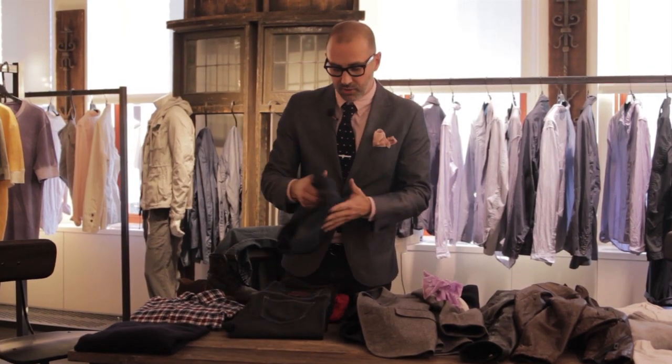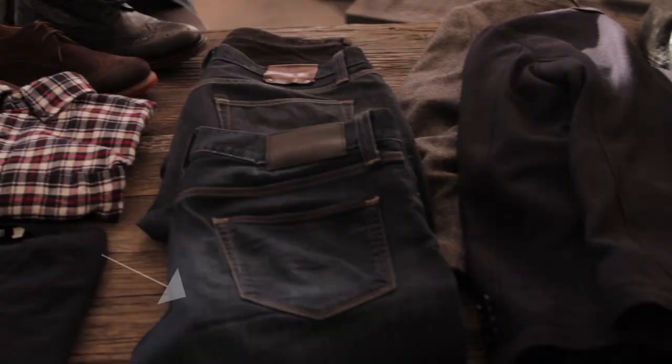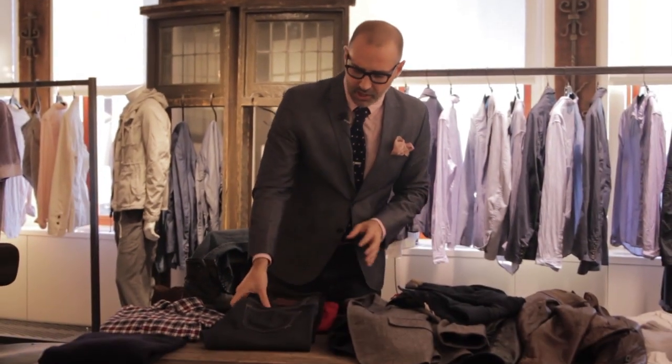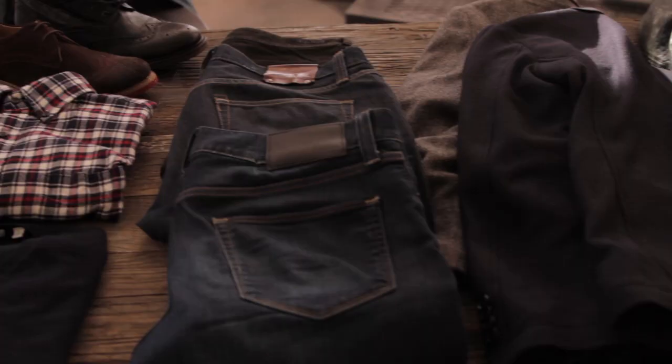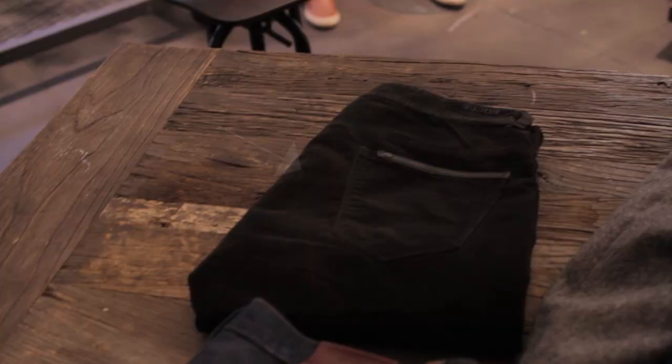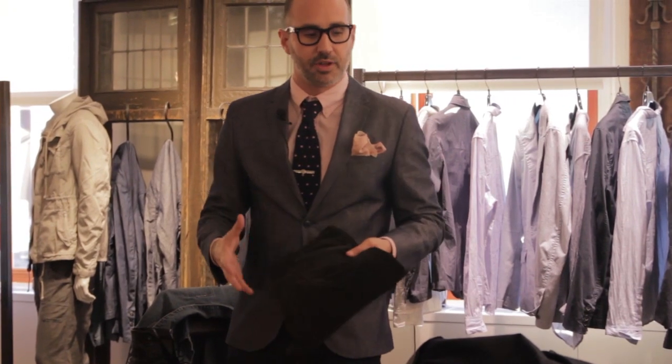Next thing you're going to want to have is a couple of go-to pairs of jeans. This is going to be your everyday stuff — you throw it on with everything, a general staple of a man's wardrobe. You're going to want something in a lighter wash, maybe a little bit washed out, like these. Also, you're going to want something a little darker — this is more of an evening jean, something that's a little more raw, a little more crisp. Also, try to have a dark dark jean, something like a black, which goes better with your black leather jacket and that sort of thing.